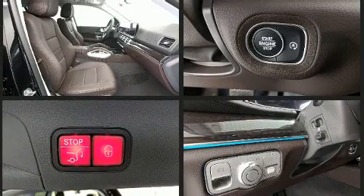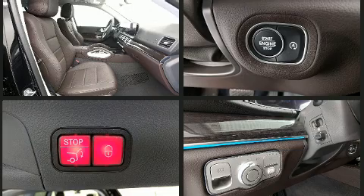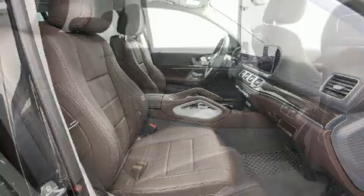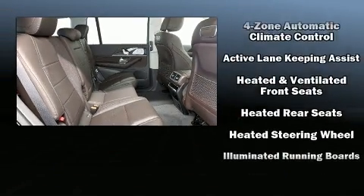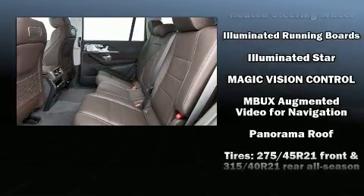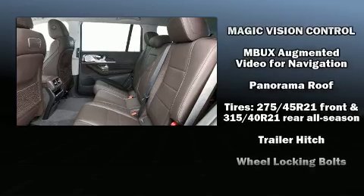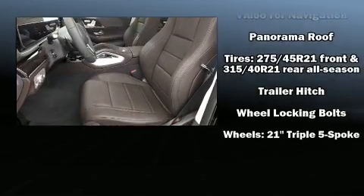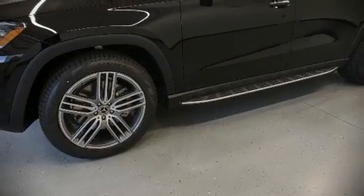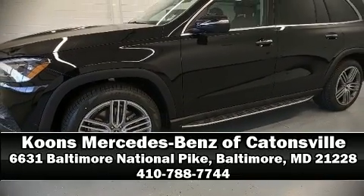Mercedes-Benz ensures the safety and security of its passengers with equipment such as dual front impact airbags, a security system, an emergency communication system, and four-wheel disc brakes with ABS. Safety and maximum capability are further assured via self-leveling rear suspension, which maintains optimal driving geometry. Stop by our dealership or give us a call for more information.